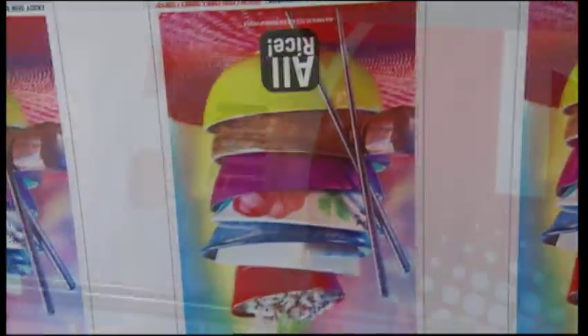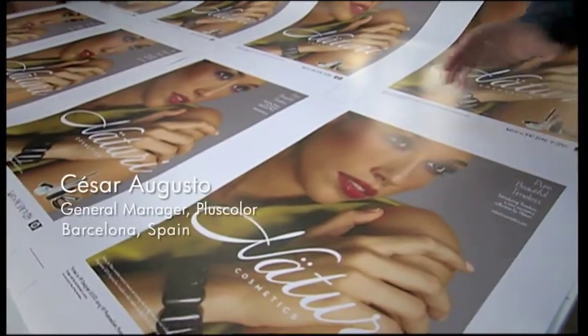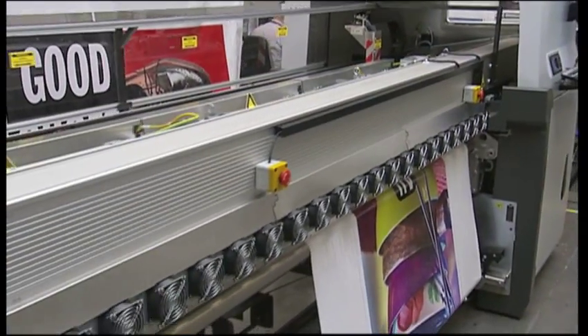The first thing that impressed us was the great quality. This quality, these skin tones, the definition that is achieved in such a large and fast printer — that's the thing that first struck us. It was wonderful.